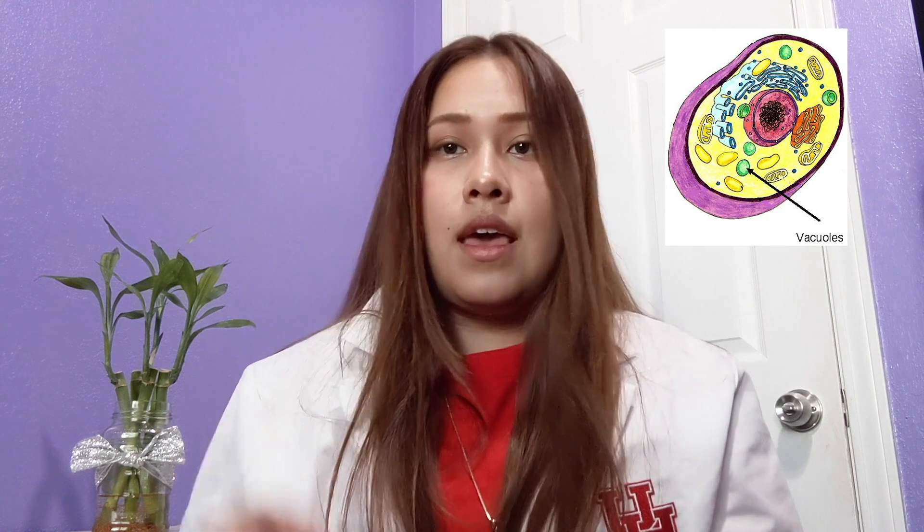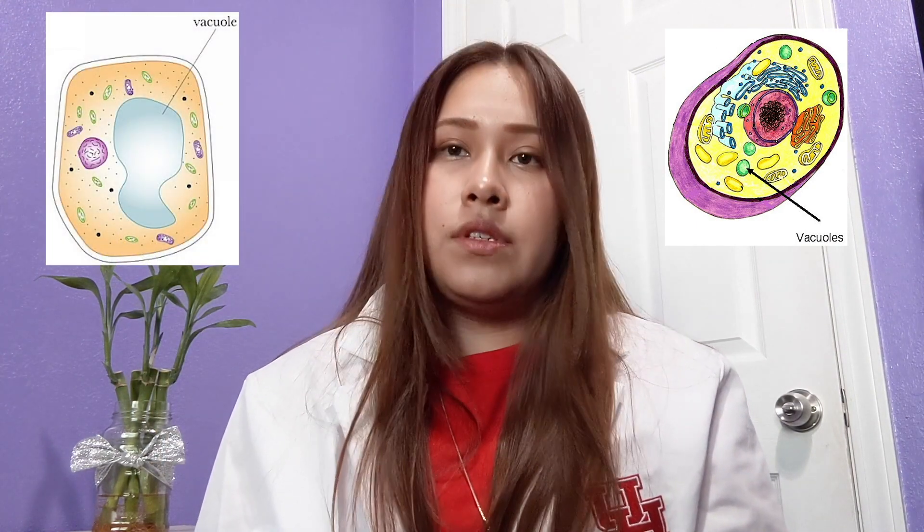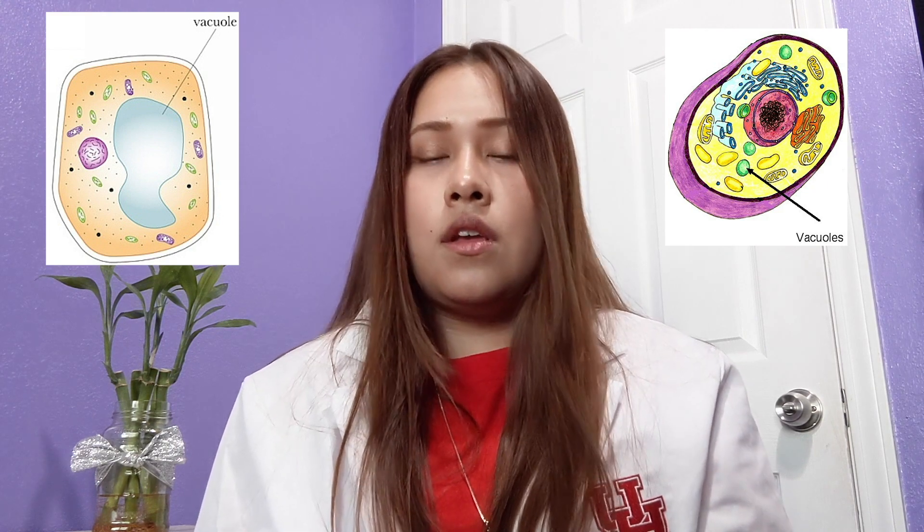Let's talk about the vacuole. The vacuole can be found in both the animal and the plant cell type. It serves as storage for food, nutrients, and can also serve as a waste disposal. Think of it as your fridge in the kitchen where you store food, eat it later, and gain energy. The vacuole in an animal cell is very small and there are several vacuoles, while the vacuole in a plant cell type is only one.